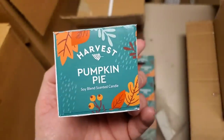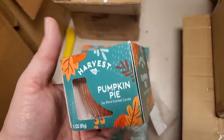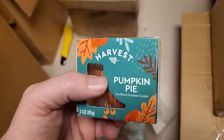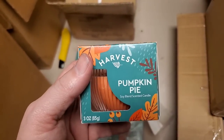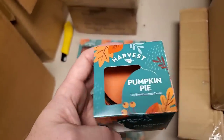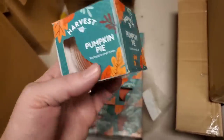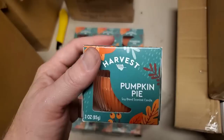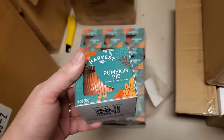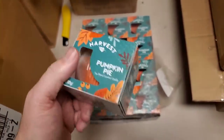American-made stuff, I have to say, is better quality — it just seems to be better quality when I do find it. But the price, when you're trying to buy for a discount store like we are, it gets to be difficult. But it's always nice when we get some. The closeout companies like this one that we're dealing with have been our best opportunity to find stuff that's made in the USA.